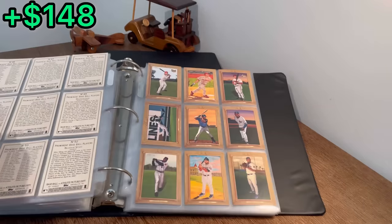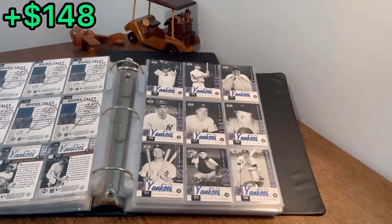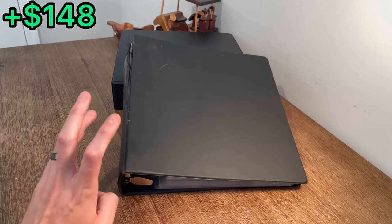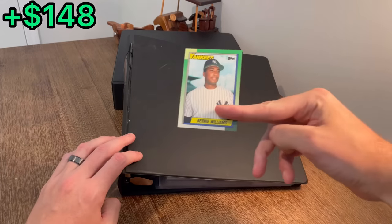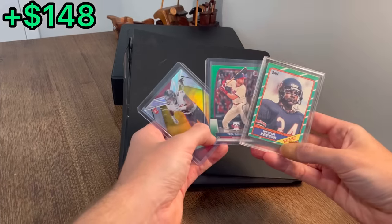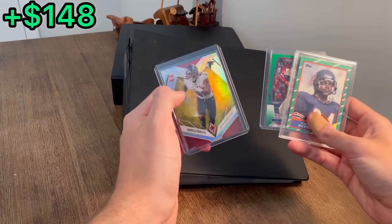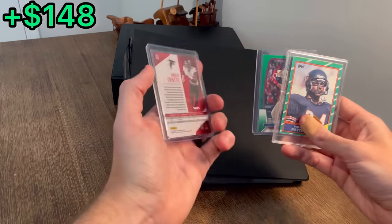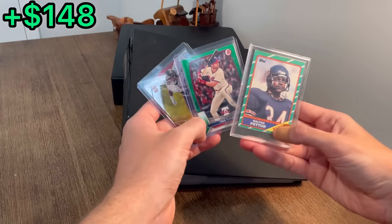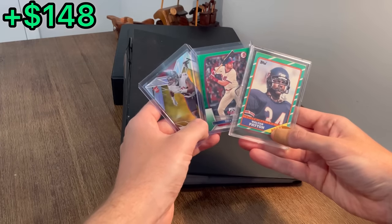Let's go ahead and get straight into the autograph binder once we give away this Tom Brady as the next Easter egg. And this is what we're all waiting for — this binder should be full of autographs, inserts, jersey cards, things alike. Let's get into it right after we give away this Bernie Williams as the next Easter egg. Let's do a quick overall giveaway of these three cards: a Walter Payton 1986 card, a Trey Turner Bowman numbered to 99, and a Phoenix rookie card numbered to 75. To enter: like this video, subscribe to my channel, and comment below who you think is going to win this year's World Series. Good luck, and let's finish this unboxing.